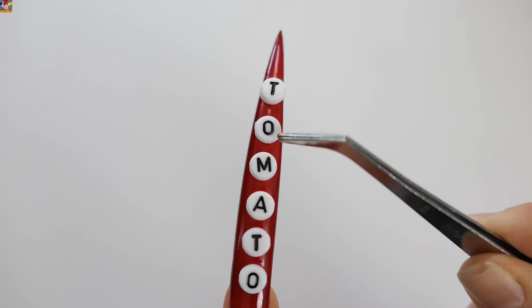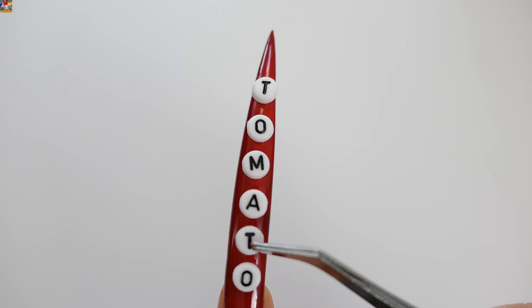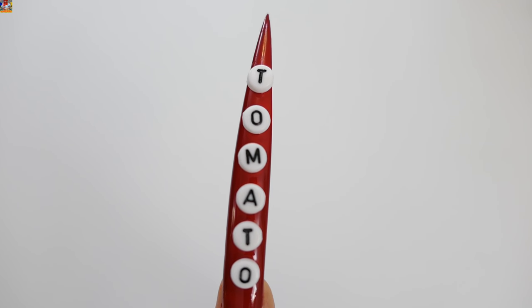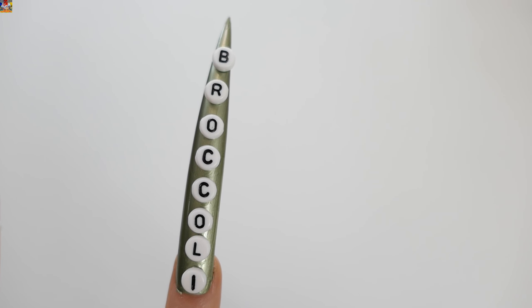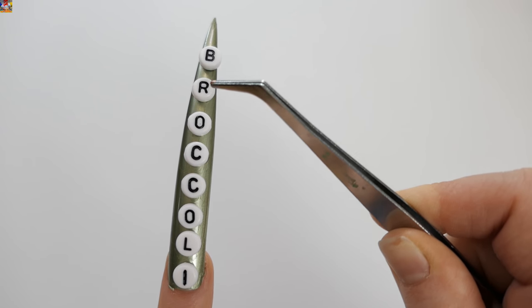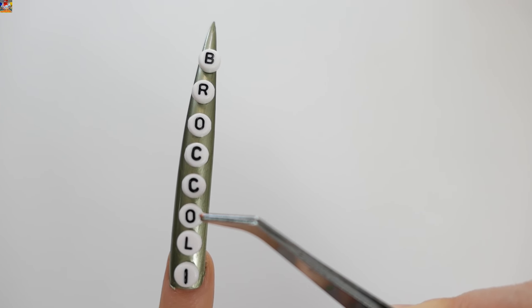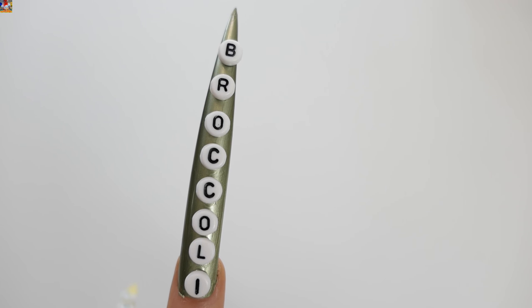Red — Tomato: T, O, M, A, T, O — Tomato! Green — Broccoli: B, R, O, C, C, O, L, E — Broccoli!